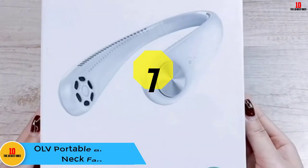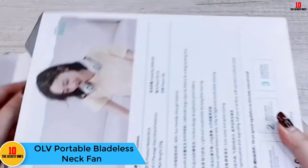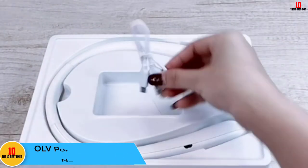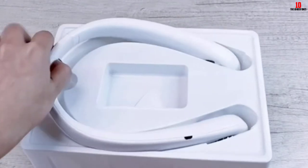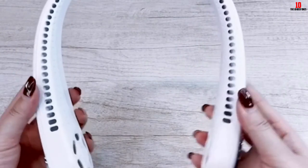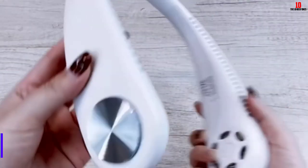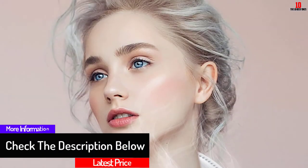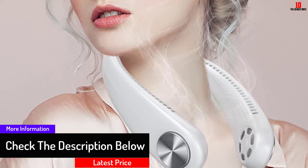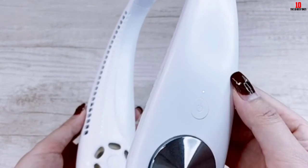At number seven we have the OLV Portable Bladeless Neck Fan with 48 air outlets and three speeds. This fan features a wearable hands-free design. It has three speed settings — low, medium, and high — and can generate strong wind of up to 5100 RPM. It is made of environmental ABS and silicone materials that make it lighter and comfortable to wear.